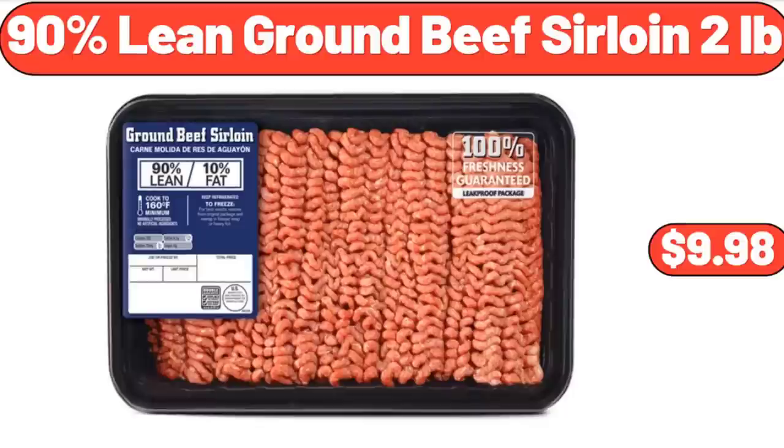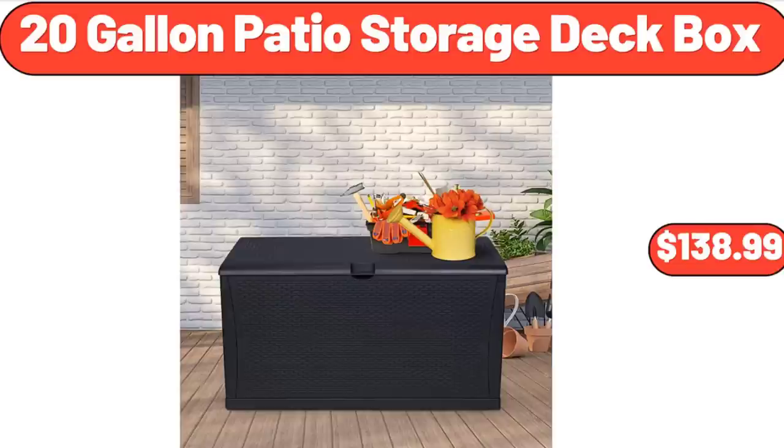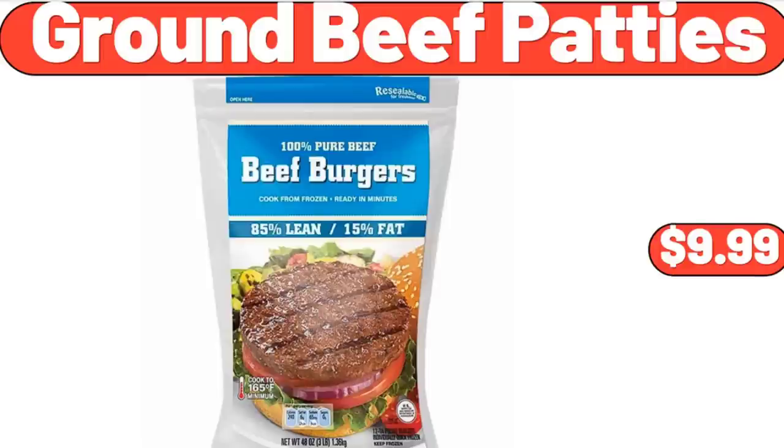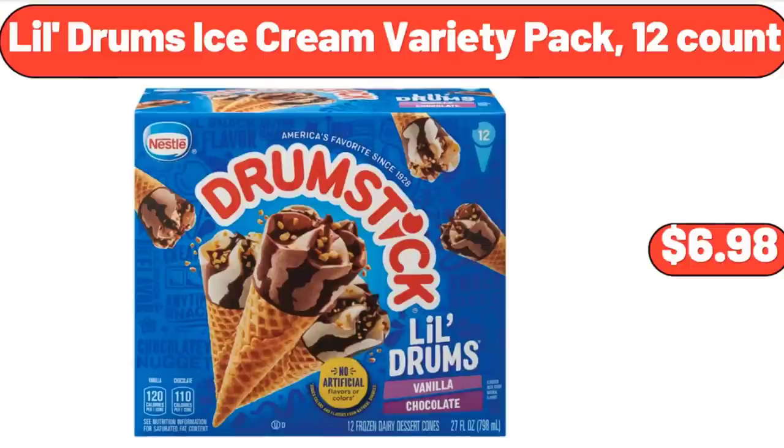90% Lean Ground Beef Sirloin, $9.99. 2-Pack Electric Salt and Pepper Grinder Set, $14.99. 20-Gallon Patio Storage Deck Box, $138.99. Ground Beef Patties, $9.99. 8-Pack Mini Coconut Bowls, $11.99. Lil Drum's Ice Cream Variety Pack, 12 Count, $6.98.